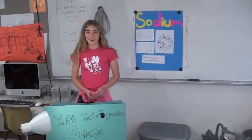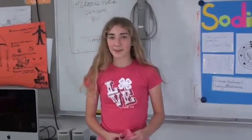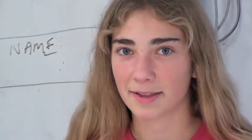Let's hear it for him. My name is Ayala Erickson. I'm an eighth grader in Mr. Rasmussen's fifth period integrated science class. The element is sodium and it was discovered by Sir Humphrey Davy in 1807.